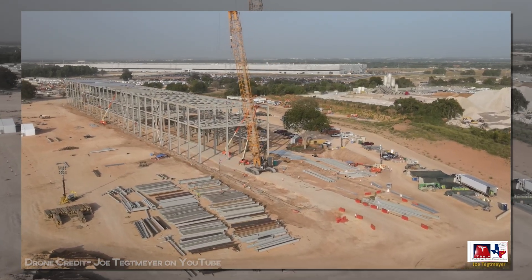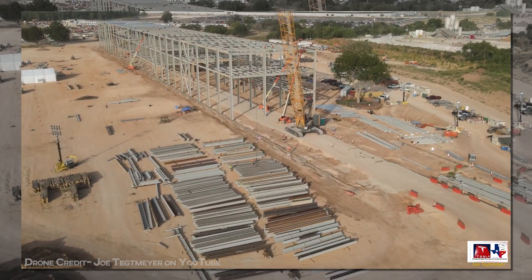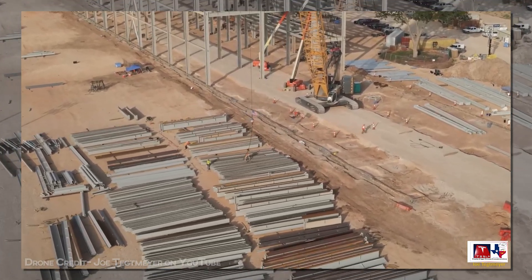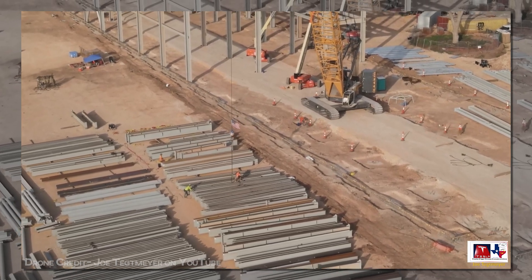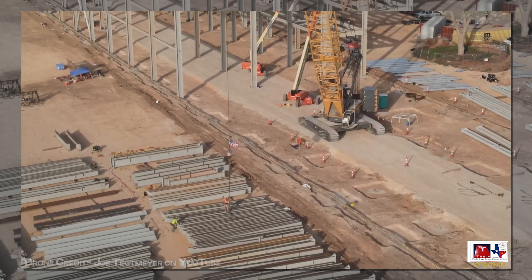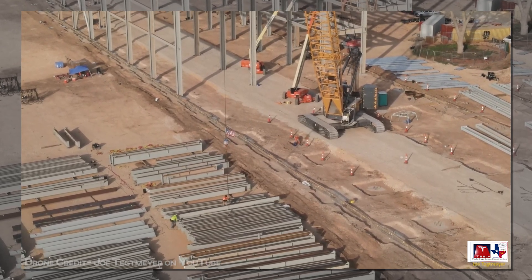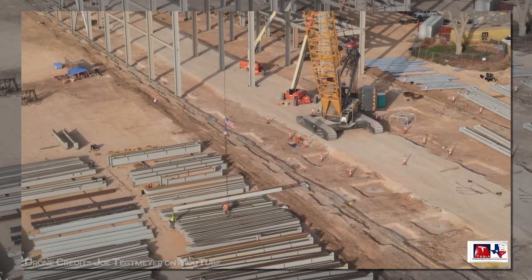So last week we said the steel would be done in about two weeks, and that remains our timeline. The last bits of the steel skeleton should be complete by the next update, or very close to it, a bit ahead of schedule. The first steel erected only showed up in the tracker less than a month ago, so it looks like it'll be done in a truly absurd five weeks.